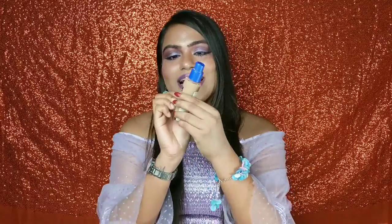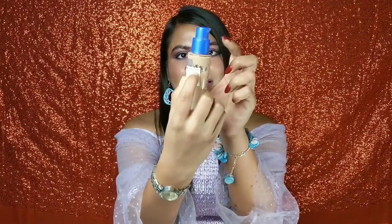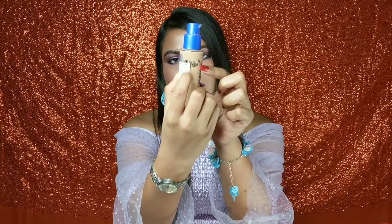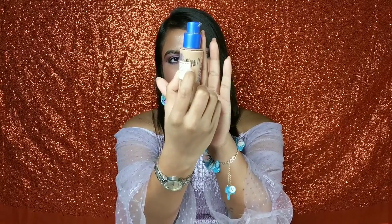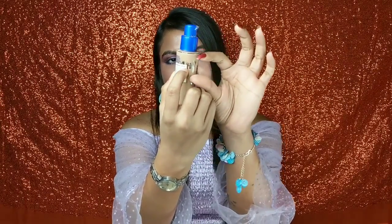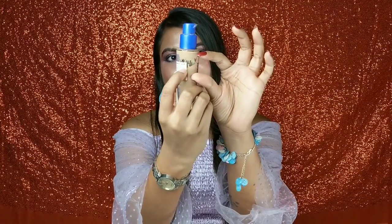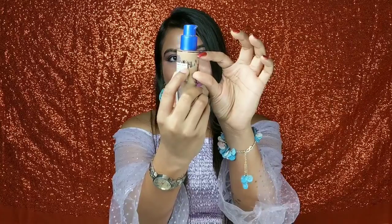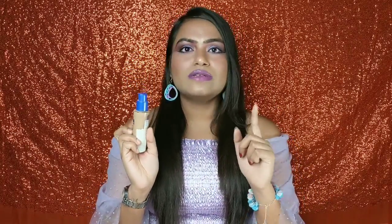Overall, my impression of this foundation is really very good. I have been using it for about a month now and you can see how much I've already gone through. I really like this foundation. Because it doesn't have a cap, I want to finish this bottle quickly, so I've been using it more regularly.